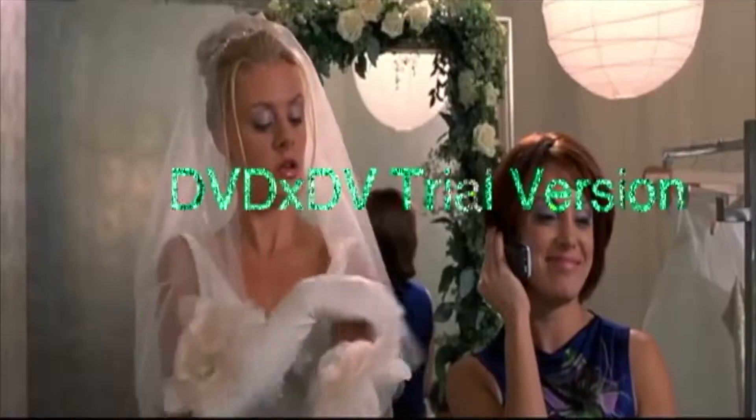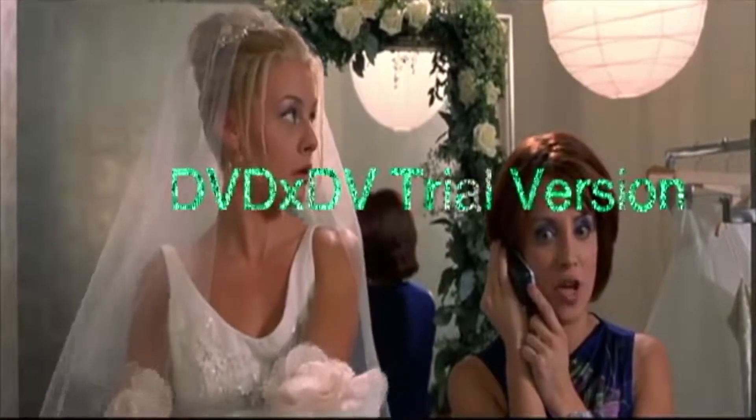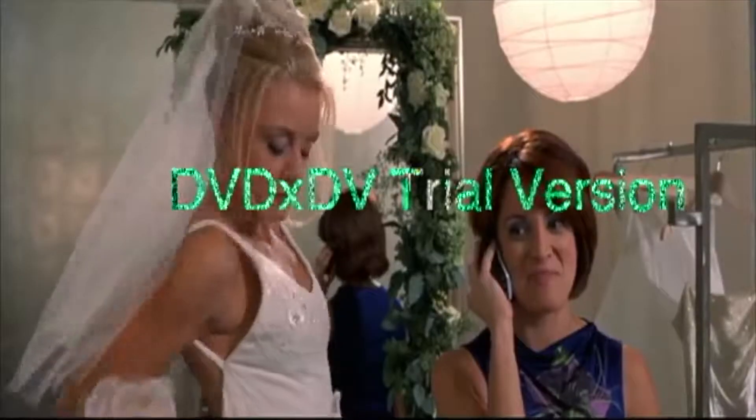Hey guys, so by now you probably are noticing my hair — yes, I got bangs. If you're new to the channel, hi, welcome! If you go back and watch some of my previous videos you'll know what I'm talking about. I got a haircut on Friday. I wasn't originally supposed to get these kinds of bangs — I was supposed to get long bangs — but stuff happens, it's okay, it's just hair.